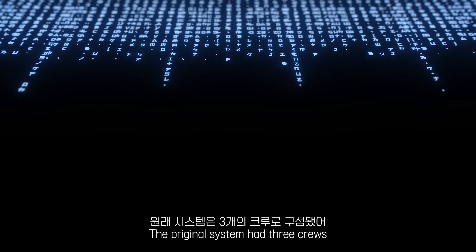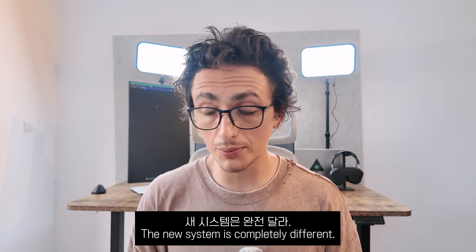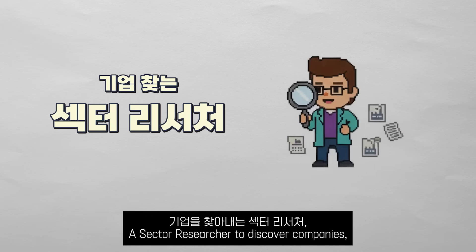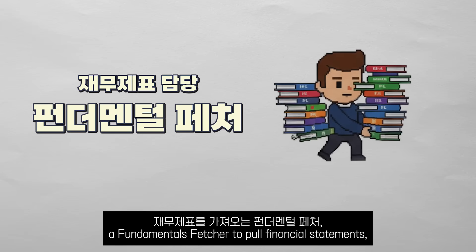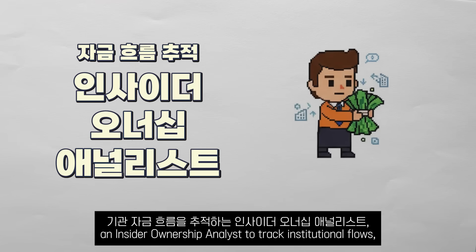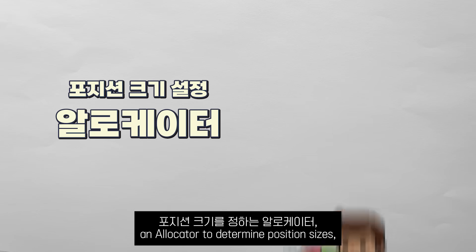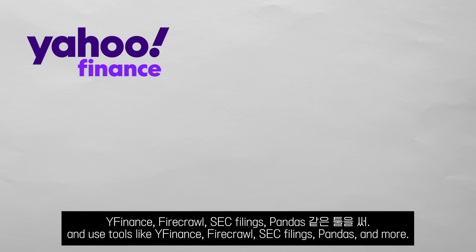Back to our agents. The original system had three crews — research, analysis, and stocks — each with different agents doing basic tasks. The new system is completely different. I have a portfolio manager agent that orchestrates eight specialized agents: a sector researcher to discover companies, a ticker screener to verify they are tradable, a fundamentals fetcher to pull financial statements, a valuation analyst to run multi-factor scoring, an insider ownership analyst to track institutional flows and insider trading, a risk analyst to build correlation matrices, an allocator to determine position sizes, and a trade planner to create exact buy orders. They all work in parallel and use tools like Yfinance, Firecrawl, SEC Filings, Pandas, and more.